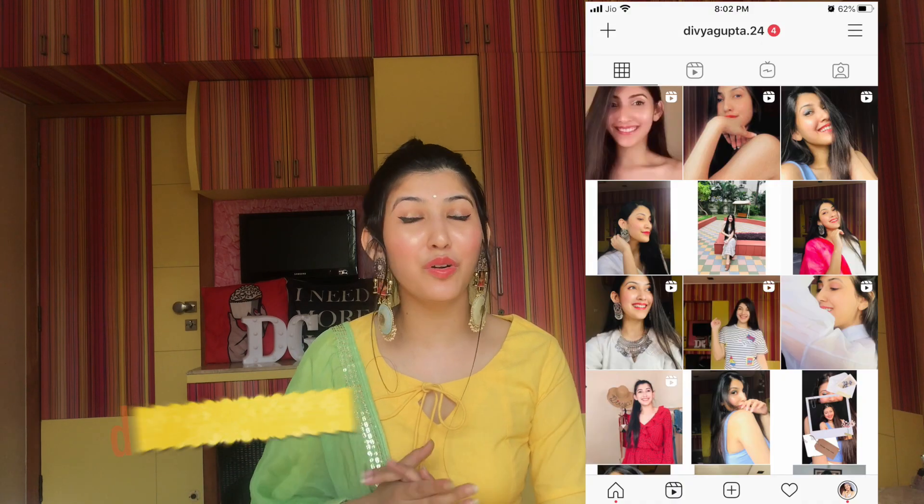So if that is something that interests you, please keep on watching. If you are new to my channel, don't forget to subscribe and hit the bell icon so that you get notified every single time I upload a new video. And if you're interested to know what I'm going to be wearing for Diwali on the 14th, you can follow me on my Instagram — I will be posting all the pictures and outfit details there.